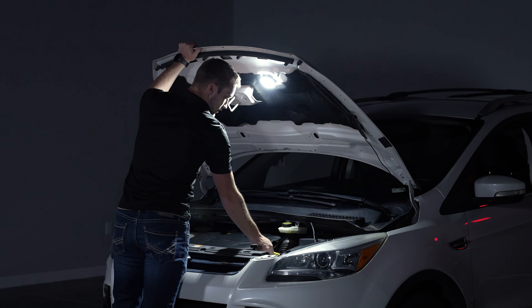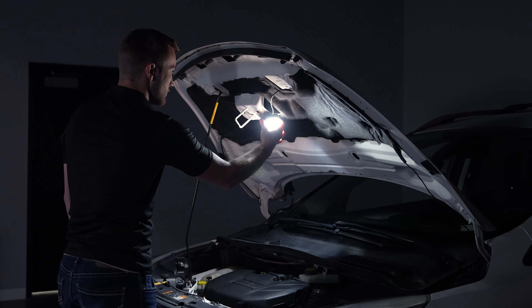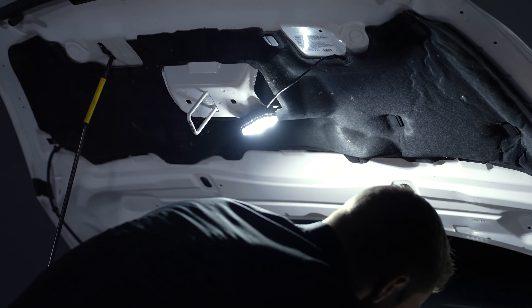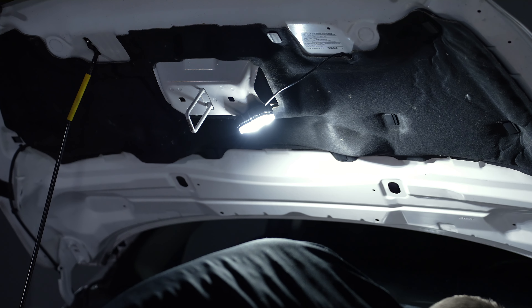With our magnet mounts, you can really put these anywhere. For example, you can quickly get some additional lighting while working under the hood in the engine bay. The list goes on. And based on what we've seen from all the creative lighting enthusiasts out there, we know we're barely scratching the surface.